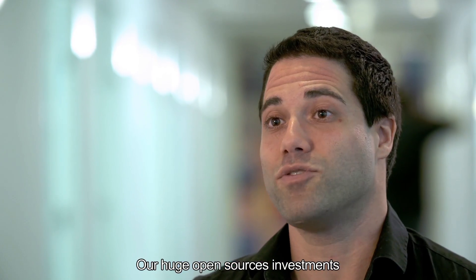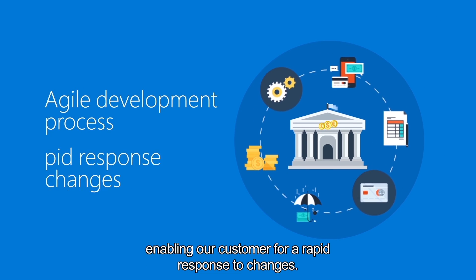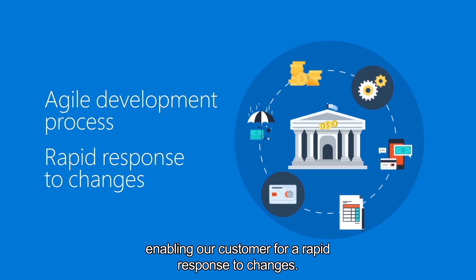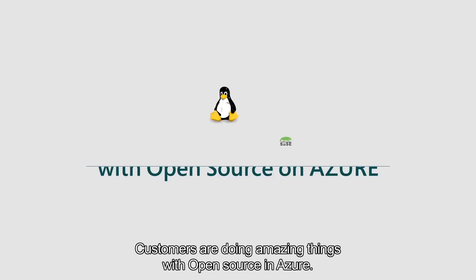Our huge open-source investments offer a more efficient and agile development process, enabling our customers for a rapid response to changes. It's really exciting — customers are doing amazing things with open-source on Azure.